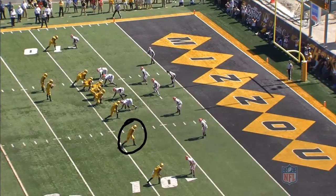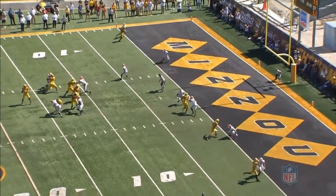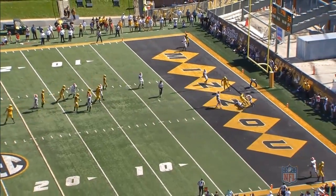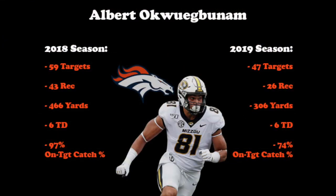Now let's take a look at the Georgia play. Okwuegbunam is now lined up in the slot as the number two in the trips set to the right side of the formation. He's going to run a double move here with a stick nod. Off the line, he attacks the defender and near the two-yard line, he breaks down and gives the move to the outside, faking the stick, which makes the defender jump out with him. Okwuegbunam is quick to turn his body back to the middle of the field, and even though the defender is draped all over him, he's able to make a tough contested catch for the score. Okwuegbunam is a good athlete who seems to just score touchdowns, and now that he's reunited with his former quarterback Drew Lock, that should build chemistry right away for the Denver offense. If he can bring his 2018 play to the NFL on a consistent basis, six touchdowns and a 97% on-target catch rate from the tight end position is nothing to sneeze at.